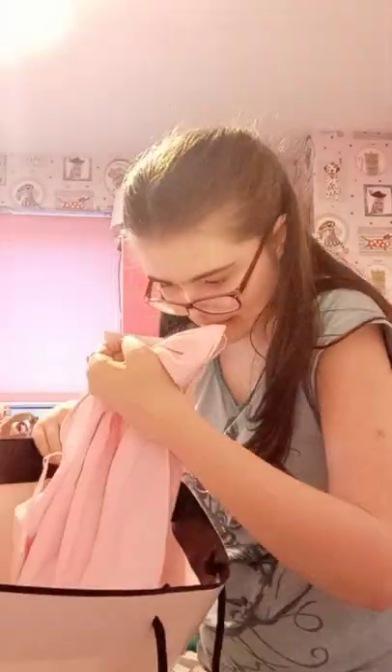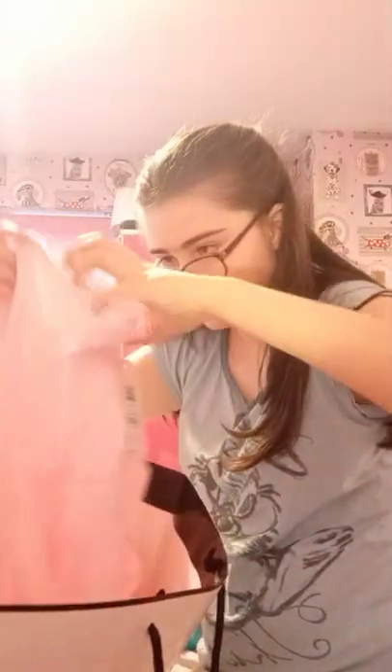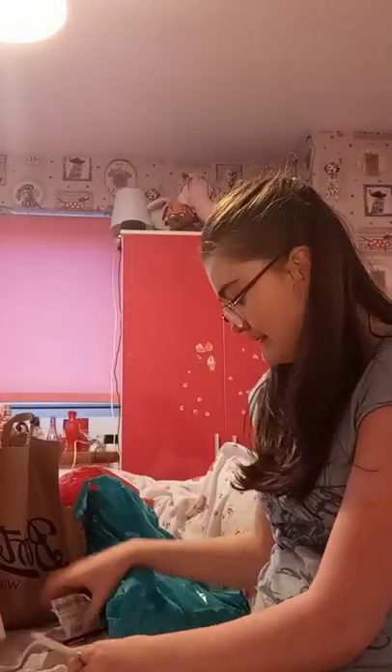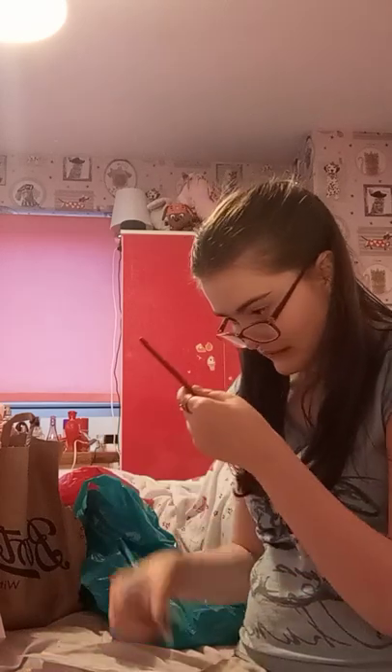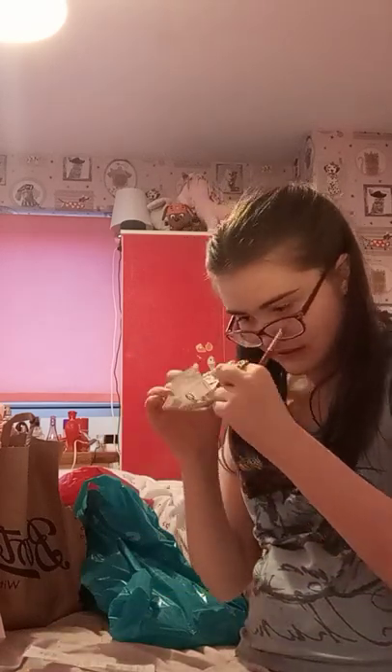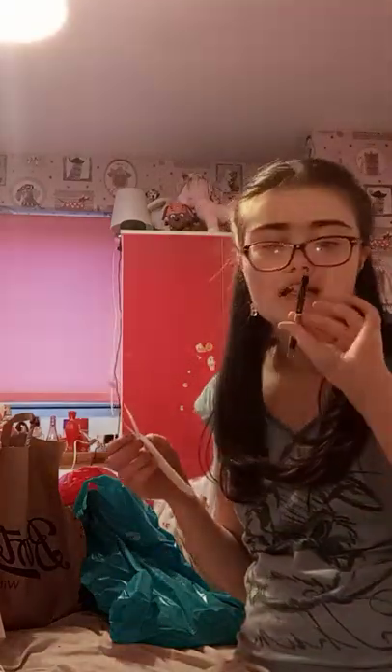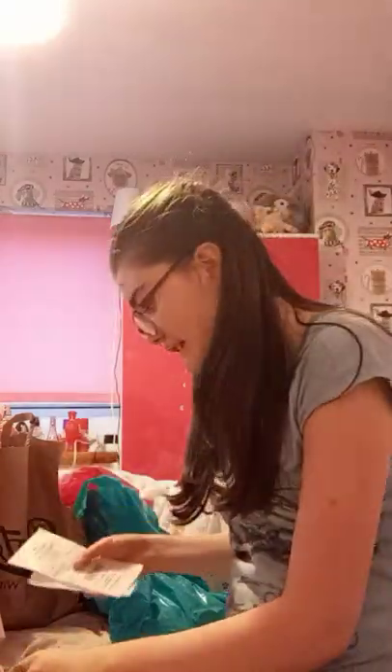I got this £17 top. Then I went to Gordon's and I got this lipliner for £2.99 and an eyeliner for £1.99.